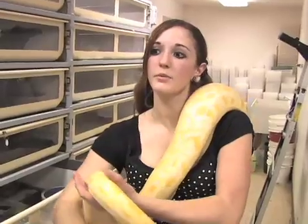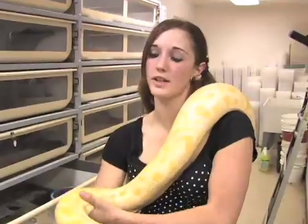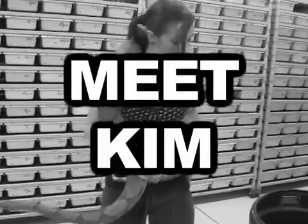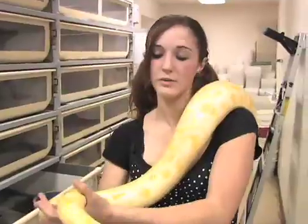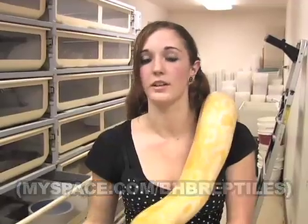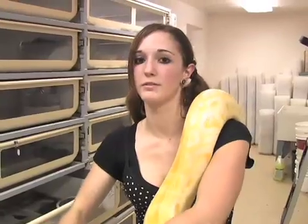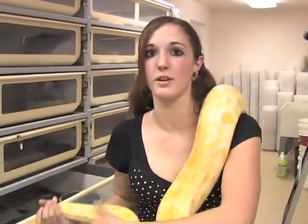My name is Kim, and I'm from Alamogordo, New Mexico. I'm up here visiting Brian from BHB, come to see his collection. I've been talking to Brian over MySpace for probably about six months, and I finally got to meet him at the NARBC show in Arlington. We just wanted to come up here and visit all the snakes that he's got, because he's got some amazing stuff.